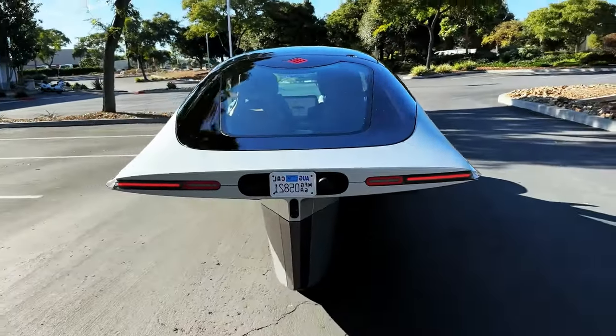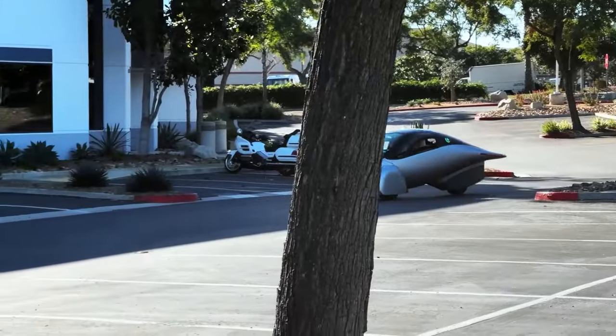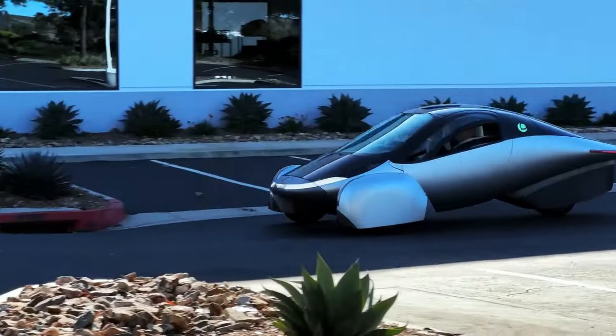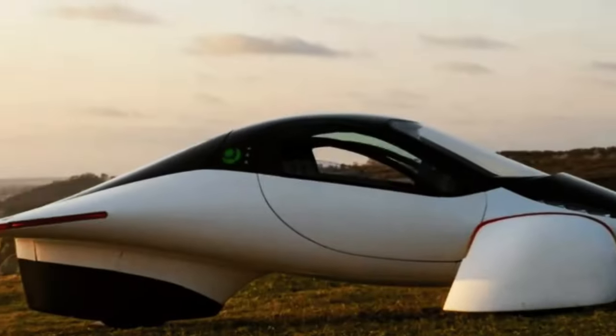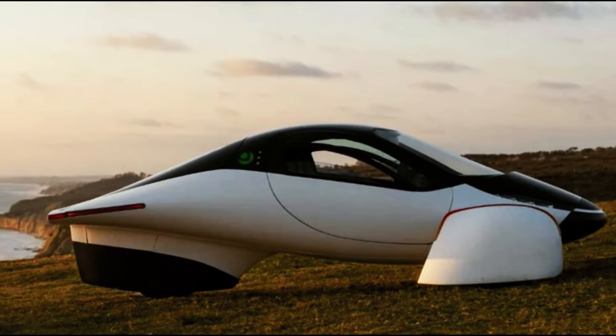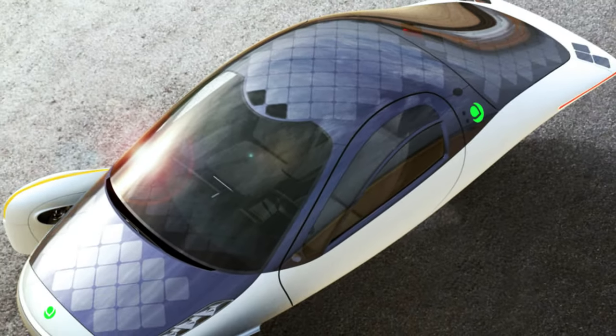The Aptera is a solar EV that claims to be the most efficient vehicle ever made. This is not just a concept, but a reality. It is a three-wheeled, two-seat vehicle that harnesses the power of the sun to charge itself, eliminating the need for plugging in and charging stations. It is a vehicle that looks as if it was pulled from a scene of a sci-fi movie.